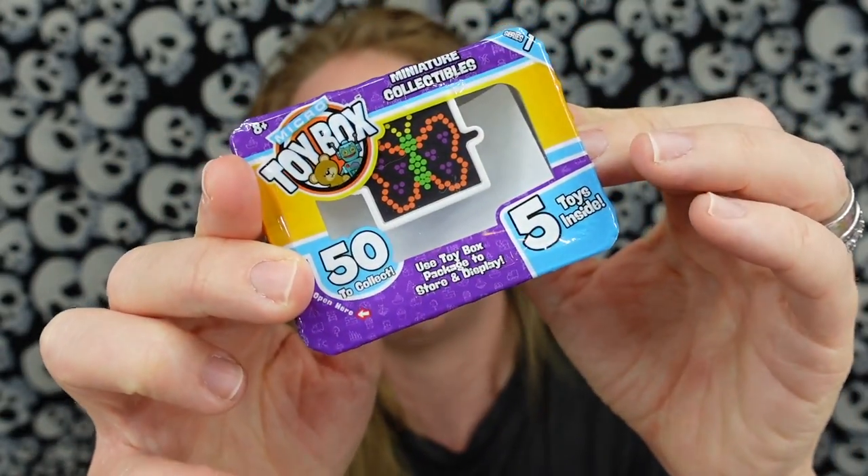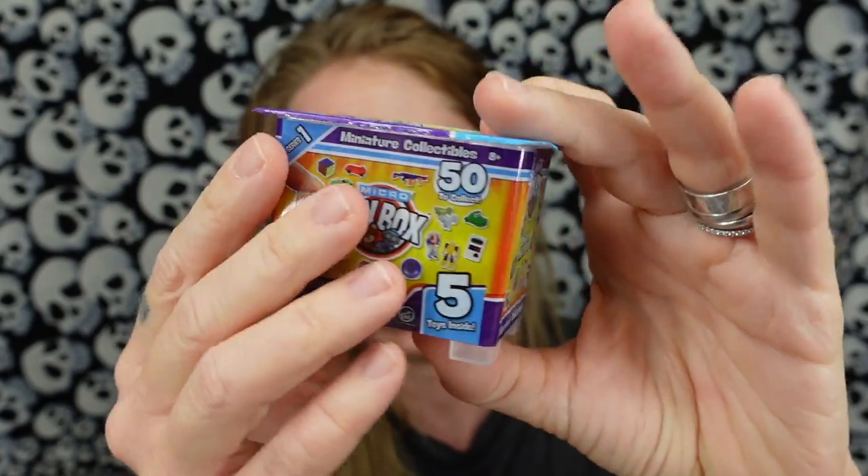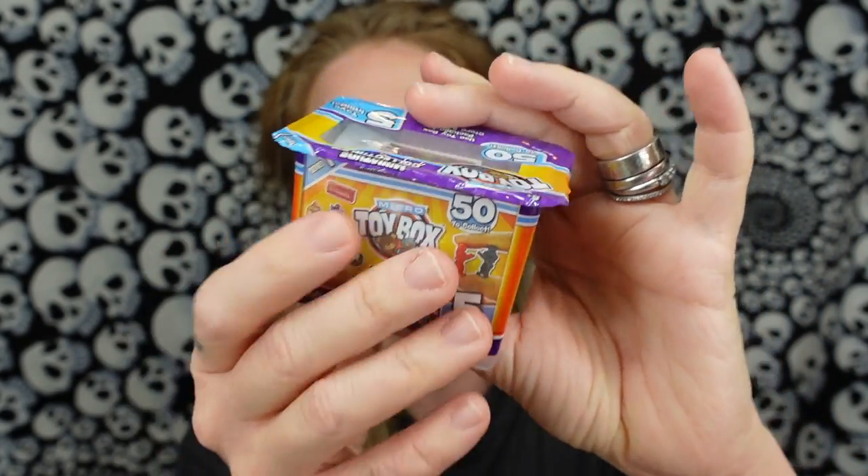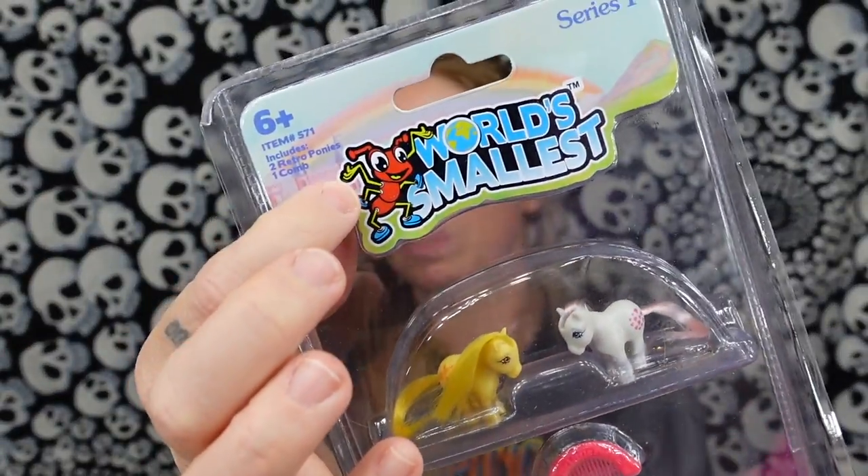They are really similar to the Wacky Packages. And my guess is these are supposed to be a miniature competitor to Five Surprise Mini Brands toy eggs and World's Smallest. I just now learned that World's Smallest has mystery boxes as well. Am I the last person on planet Earth to know that?